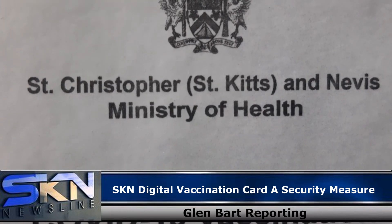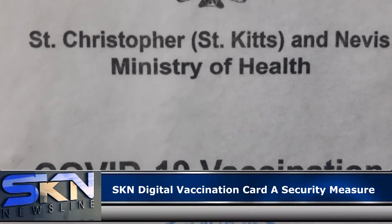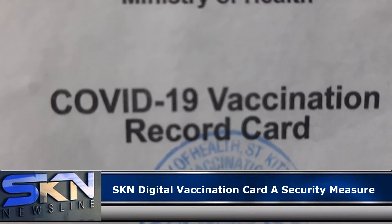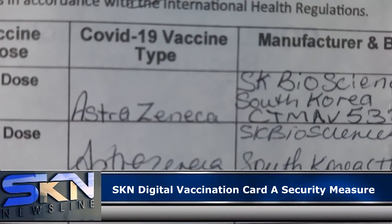According to the minister, the digital cards look similar to the existing card, but contain a QR code digitally linked to the COVID-19 vaccination database. Glenn Barth reporting for SKN Newsline.